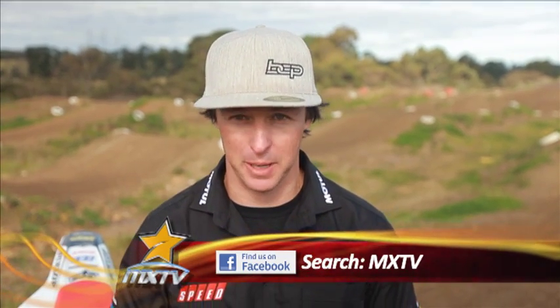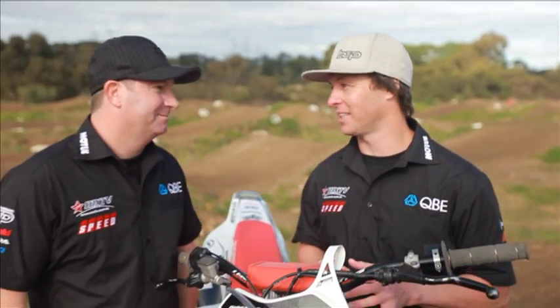You can actually win one of these by going to our MXTV Facebook page. Now, Belly, it's definitely not the only thing we can win this year on the show.